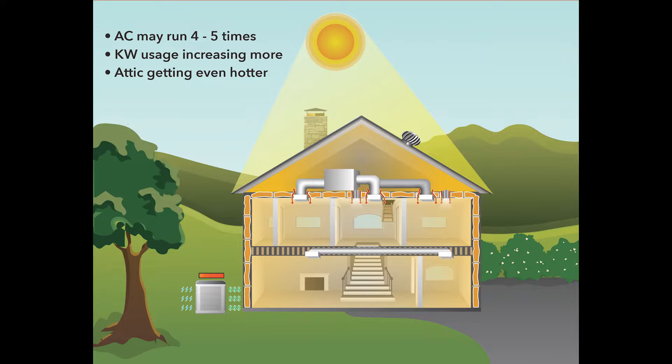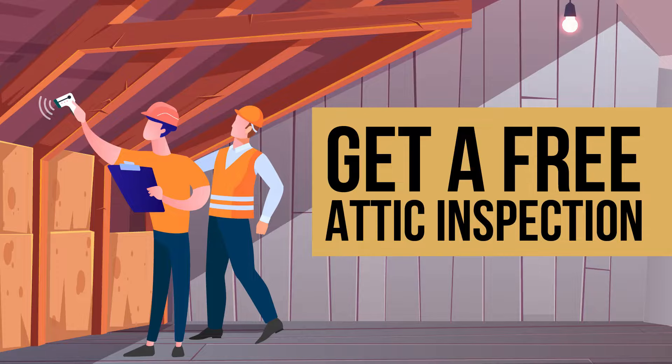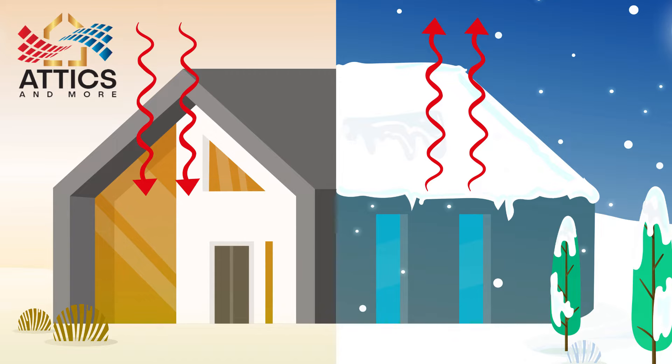If you're struggling with energy inefficiency or trapped heat inside your home, you can schedule an attic inspection to get more detailed insights from thermal imaging tools. The hotter an attic is, the warmer the home will be during the summer.